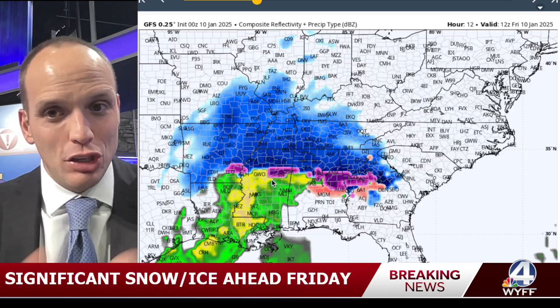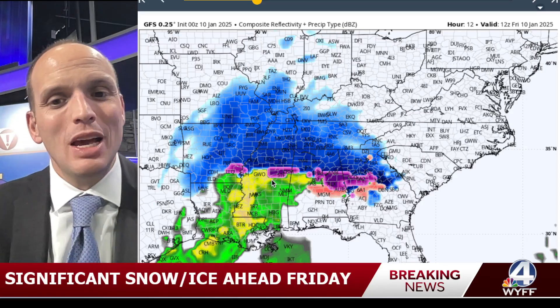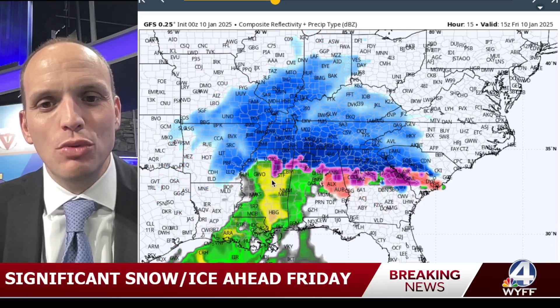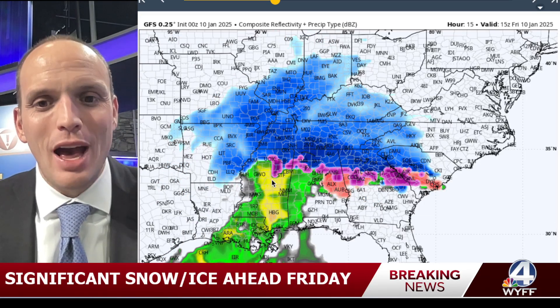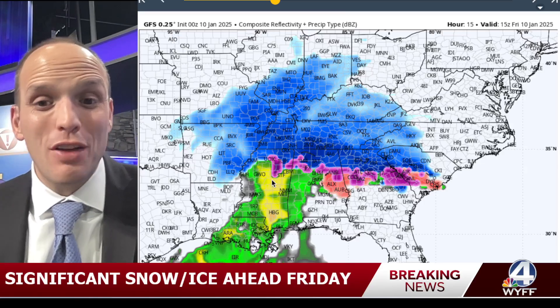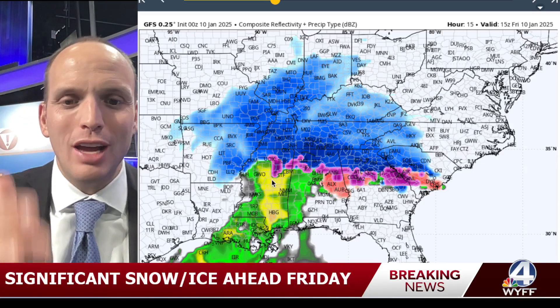As this model moves forward, it's got snow knocking on the door at 7 a.m. in areas like Clemson. Then moving into 10 a.m., that snow is widespread across the area. This is brand new data — it shows snow as far south as Columbia, as far north as Charlotte, Asheville, and Atlanta.